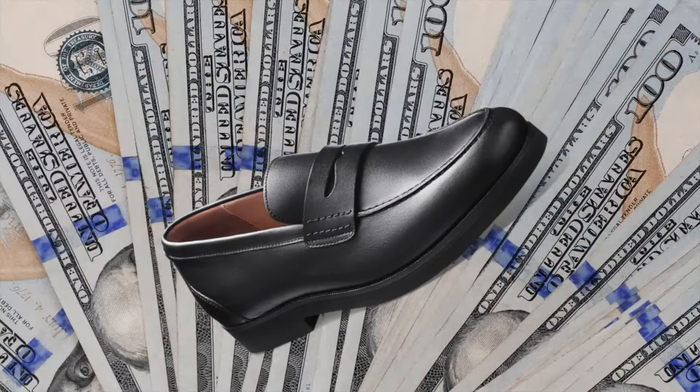Let's start off with footwear. We need something classic that's going to be versatile enough to go with trousers, jeans, chinos, and shorts, and that can pretty much work for any occasion. And my choice are the penny loafers.